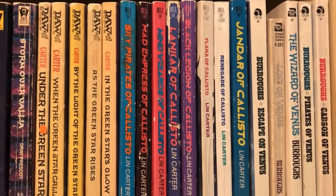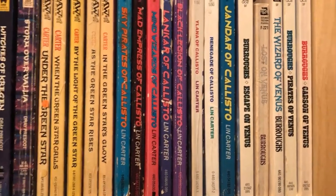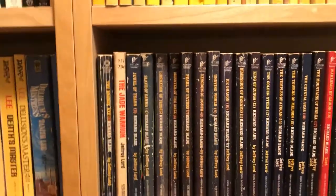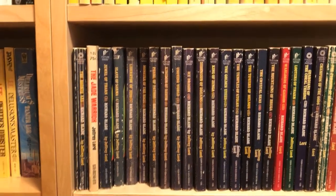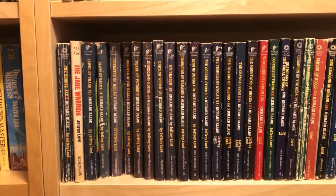After that series, you'll see some more Sword and Planet books — Lynn Carter and Edgar Rice Burroughs. Over here, you will see the Richard Blade series. It's sort of a take-off on the Sword and Planet series. In the original Sword and Planet, an Earthman is sent to a different planet and has many adventures with swords.